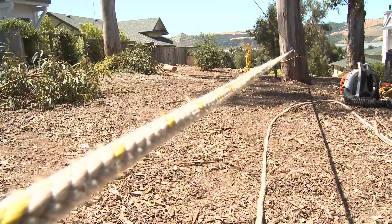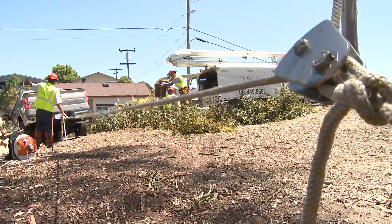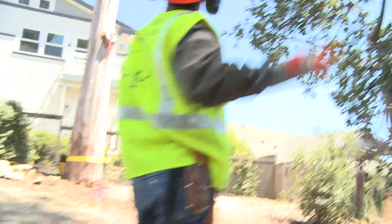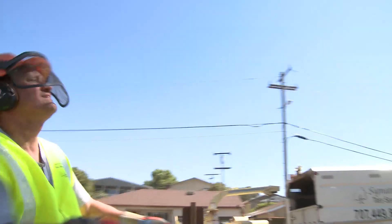Some of the hazards and obstacles we're facing today is line management. Line management is critical in an operation like this. With these heavy loads, if you get any binds or twists in your line, it's very hard to get them out, and sometimes it's not possible.